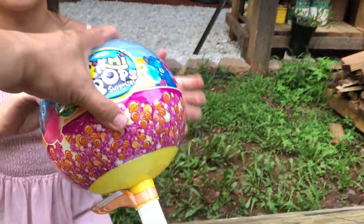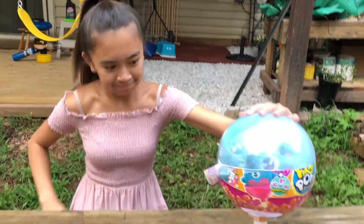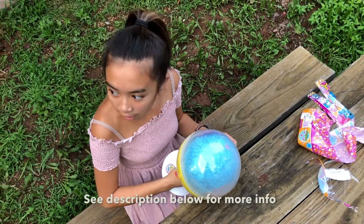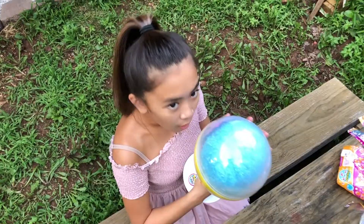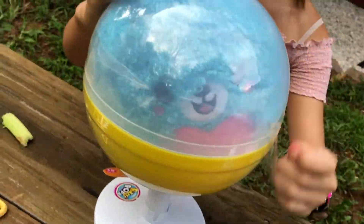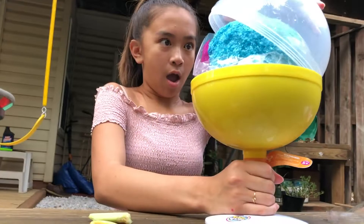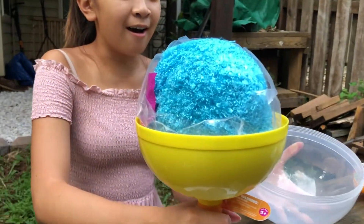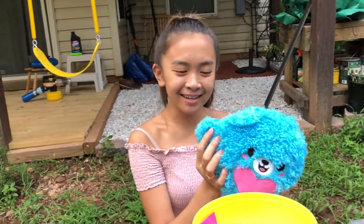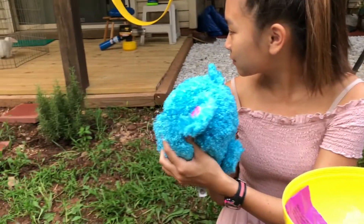I don't see the bottom now. What's on the bottom? Nothing. I can smell it from here. Oh, it smells good. Oh man, there's another wrap thing. Oh, I see the face here.